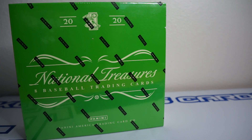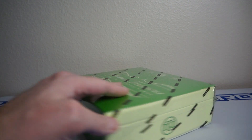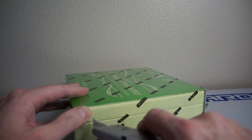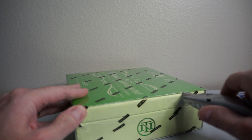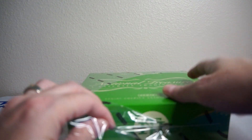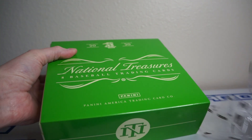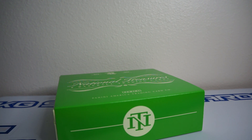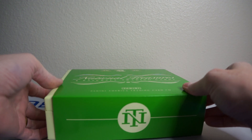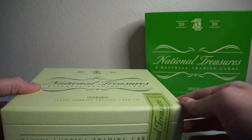Hey, how's it going? As you can see here I have one box of 2020 Panini National Treasures Baseball. I usually like to rip into one or two of these a year. I almost was gonna pass up this year just because the prices are really high — higher than usual because of the pandemic and whatnot. A lot of people getting more into collecting so prices on boxes have skyrocketed. Like National Treasures, thought I'd give it another shot.